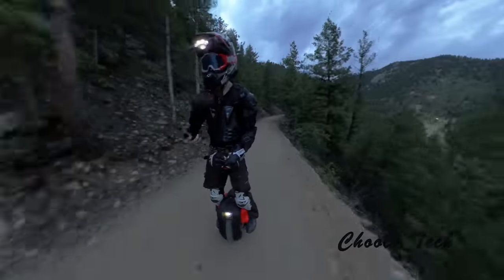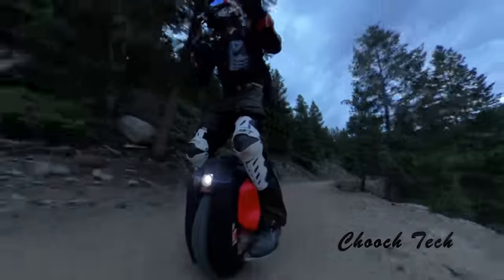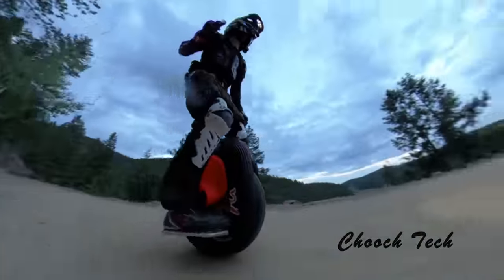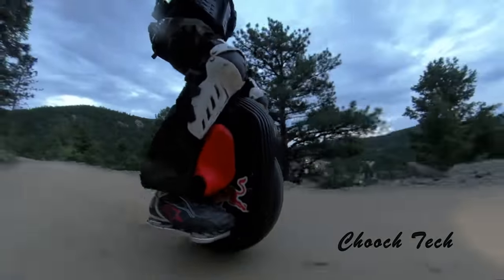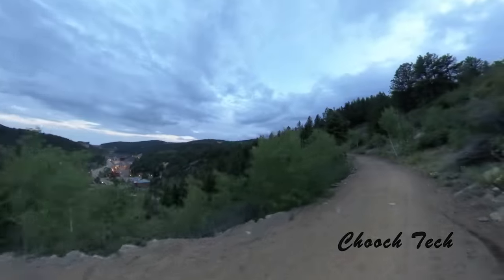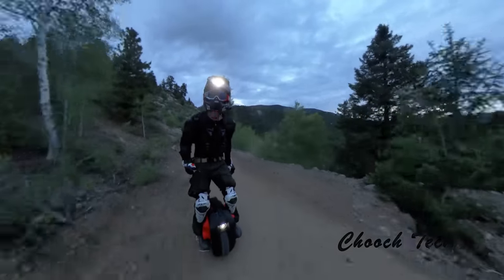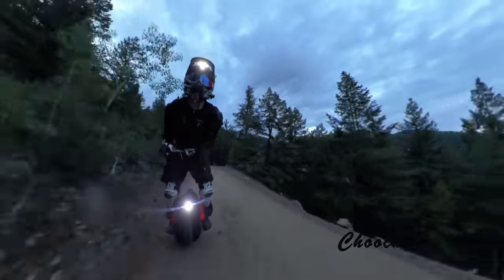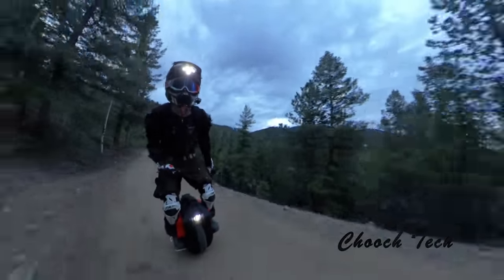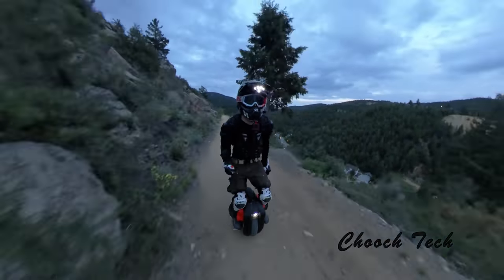If you notice on every website, all the high performance unicycles are pretty much sold out right now. What's going on is there's a scarcity with the battery cells. With how many electronics out there are requiring these specific battery cells — whether it be portable chargers, electric skateboards, electric lawnmowers — you name it, all the different stuff coming on the market right now is requiring these cells, and they're in extremely high demand.